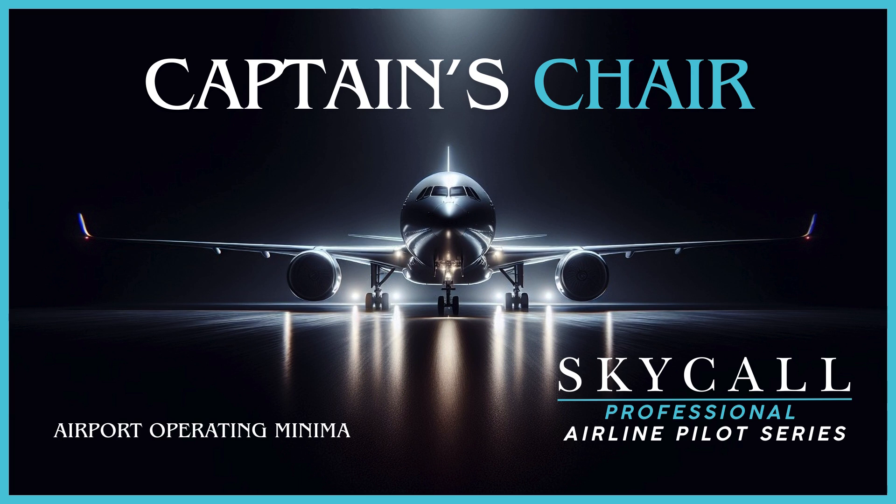I'm Captain James, and after decades flying the Airbus fleet I've seen countless new pilots struggle with the complexity of airline minimums — often because flight schools barely scratch the surface of what you'll actually need to know. Today I'm diving into the world of airport operating minimums, or AOMs as we call them, both before and after the parking brake is released. I'll walk you through the Captain's approach that separates the professionals from the people who think RVR is just another aviation acronym to memorise for their checkride.